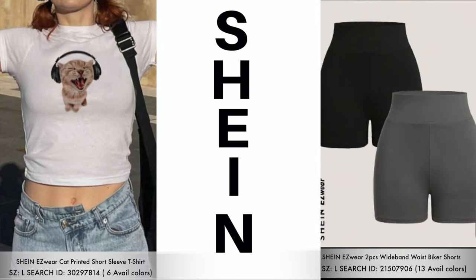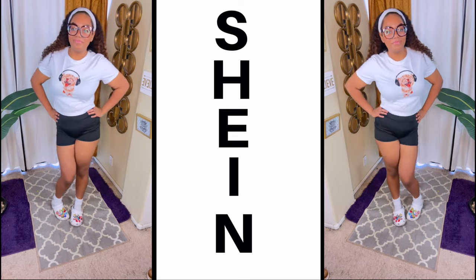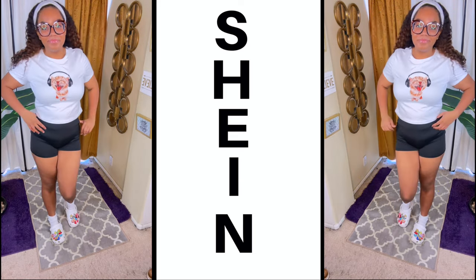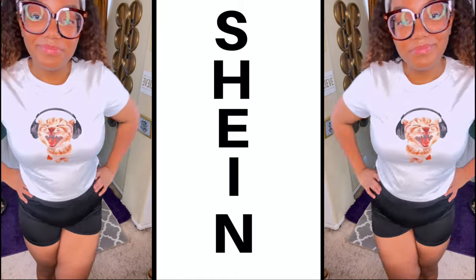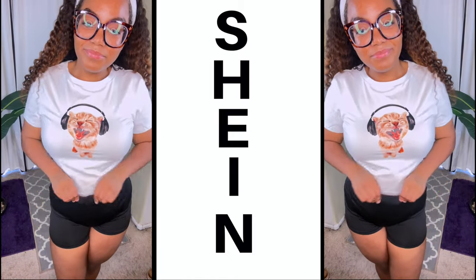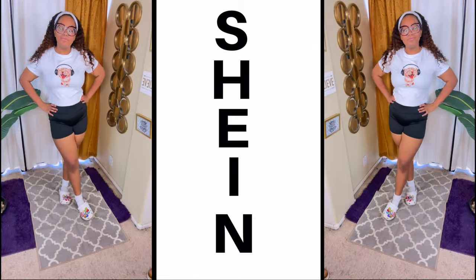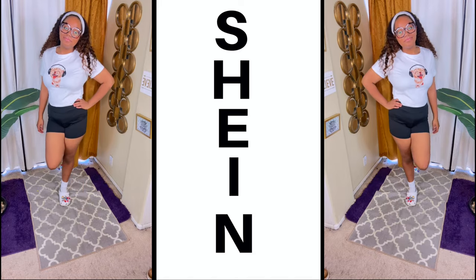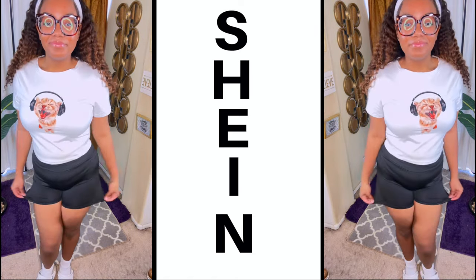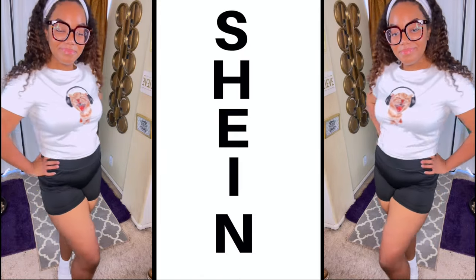Moving right along, we have this cat printed short sleeve t-shirt and these wide band waisted biker shorts in a two-pack set. Now Mumsy loves a good cute graphic t-shirt — she's like me. This one right here is a picture of a cat with some headphones, I take it he's jamming out. Check out these two-pack biker shorts — very stretchy, they do have a wide waist, which is one thing I really like about Shein's shorts. This one comes in the color gray and black.